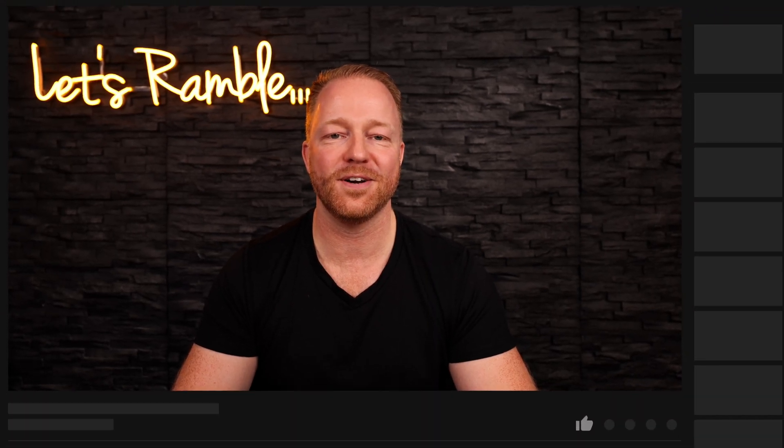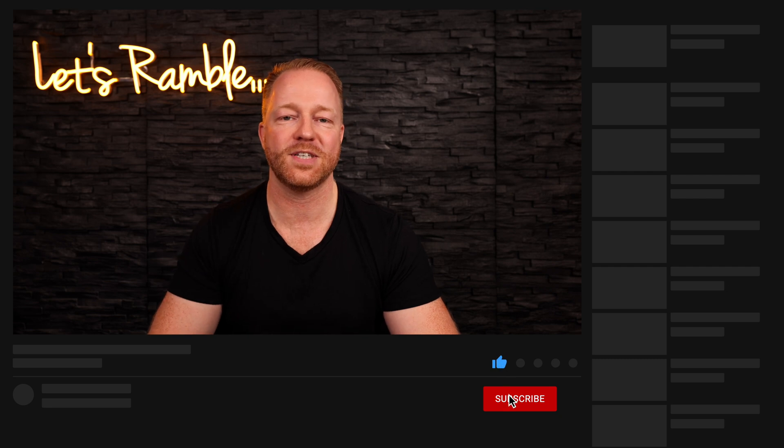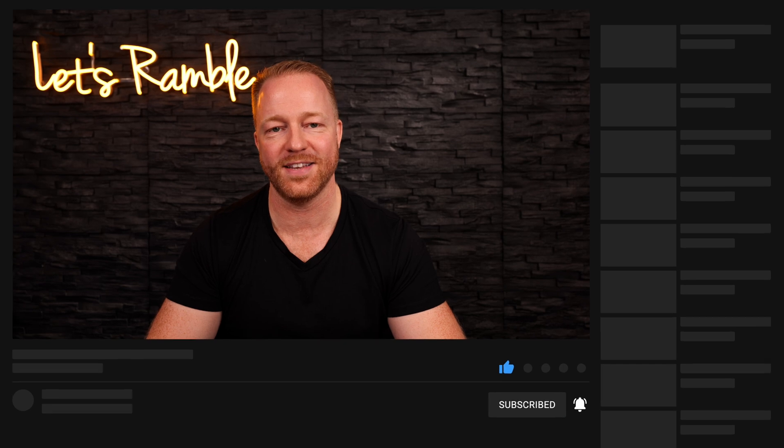Guys, I hope you enjoyed the video. If you did, please give it a like — it really does help the channel. Subscribe for more content. Thank you so much for watching and see you in the next one.